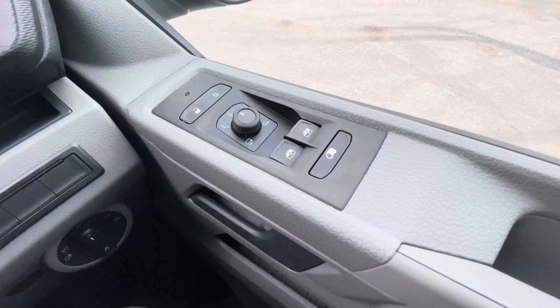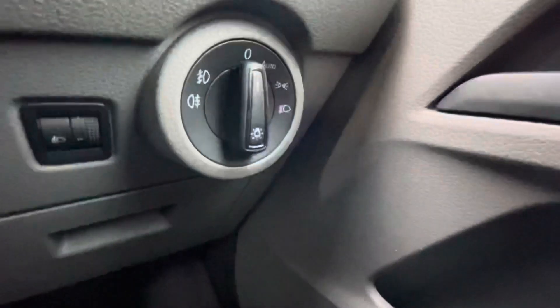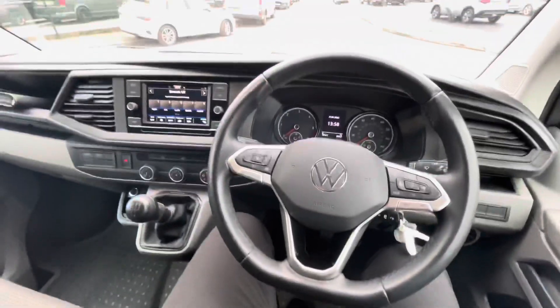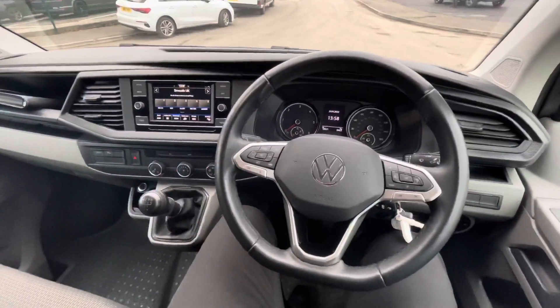Starting the second part of the video, you can see this vehicle comes fitted with heated and power folding wing mirrors, automatic headlights and automatic wipers, as well as the three-spoke design flat bottom leather-wrapped multifunction steering wheel.